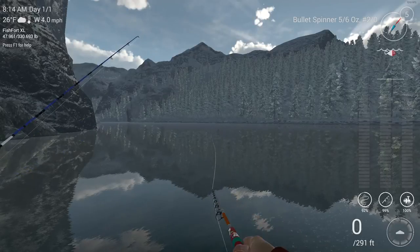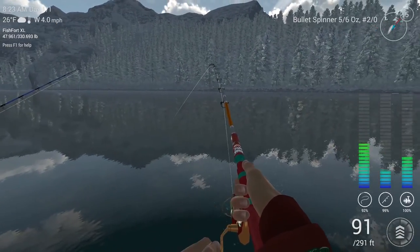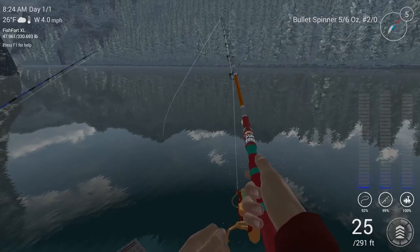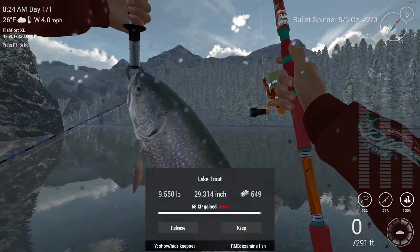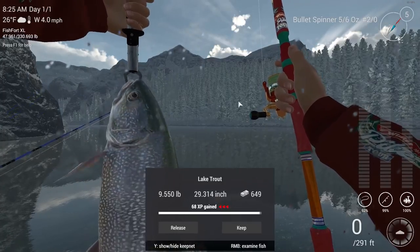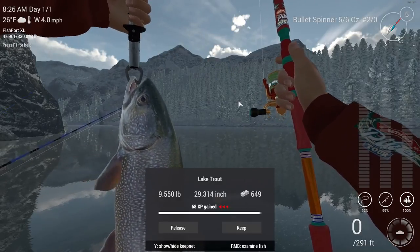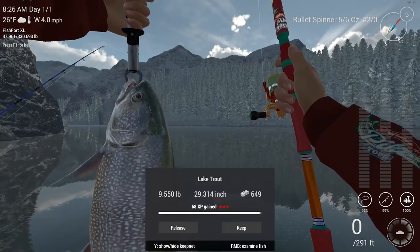Cast out in this area and we'll catch you guys when we get something. There we go, got one — let's turn up the drag. Looks like another lake trout — could be a salmon, but nope, lake trout. There we go, nine-pound lake trout! So that's it for today, guys. Thank you for watching. This has been the 4th of July countdown, fishing at White Moose Lake in Alberta, Canada. In the next video we'll head out to Falcon Lake for some high-action light tackle fishing. Please like, comment, and subscribe — hope you enjoyed the video, we'll catch you next time.